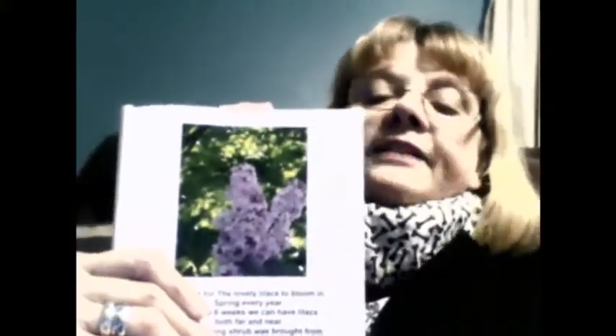We wait for the lovely lilacs. Lilacs are very spring flowers. We wait for the lovely lilacs to bloom in spring — every year for up to six weeks we can have lilacs both far and near. This flowering shrub was brought from Europe in the past; with very little care they seem to be a flower that lasts. These perennials continue to come back without a doubt. When you see these purplish flowers, the scent draws you out. Lilacs need sunlight, soil drainage, and pruning to thrive — care for them with these things to keep them alive.